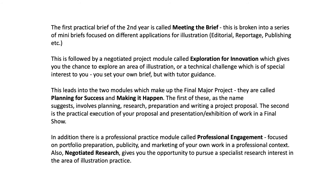In addition, there is a professional practice module called Professional Engagement, focused on portfolio preparation, publicity and marketing of your own work in a professional context. Also, Negotiated Research gives you the opportunity to pursue a specialist research interest in the area of illustration practice.